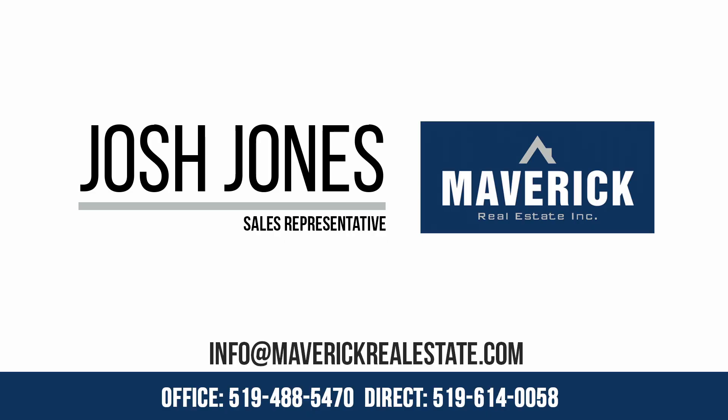Thank you so much for watching this video. Now, if you or anybody you know might not be interested in this property at all, do not hesitate to reach out. Thank you so much and have a great day. Take care.